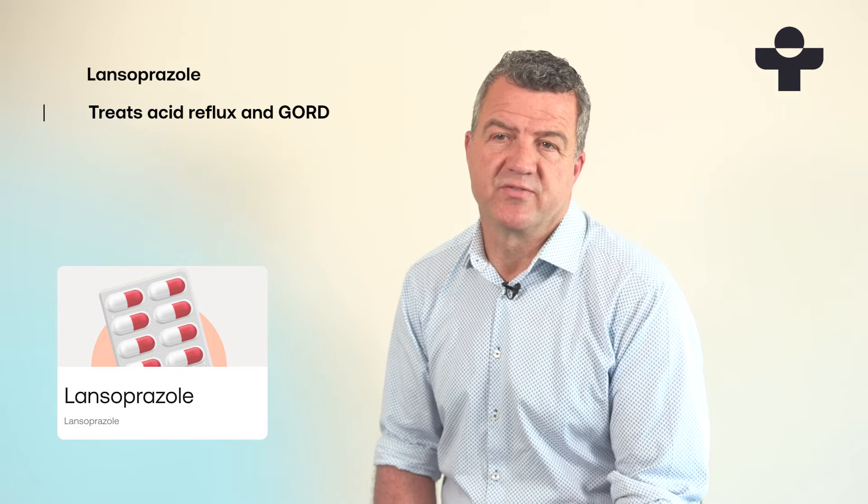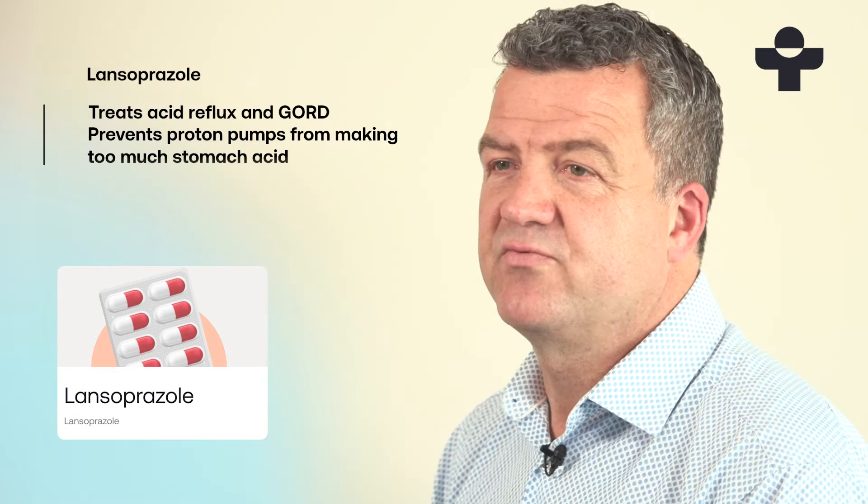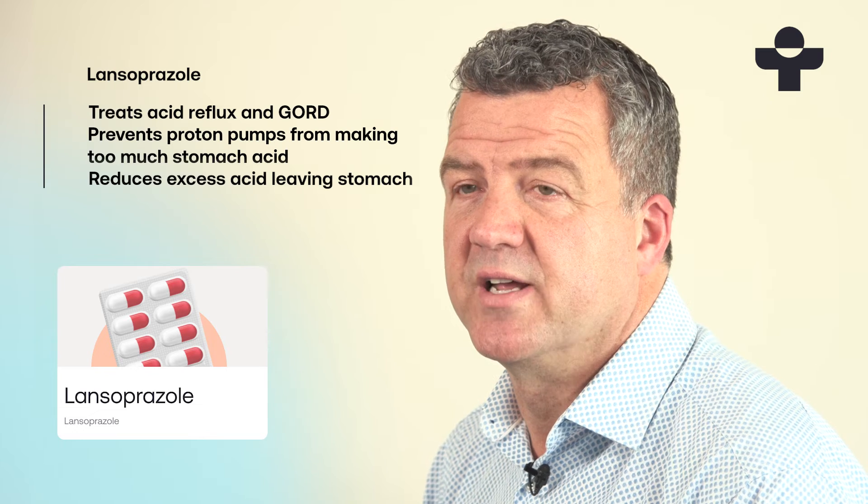Lansoprazole treats acid reflux by stopping these proton pumps from producing too much acid. This reduces the risk of excess acid leaving your stomach to cause heartburn and acid reflux.